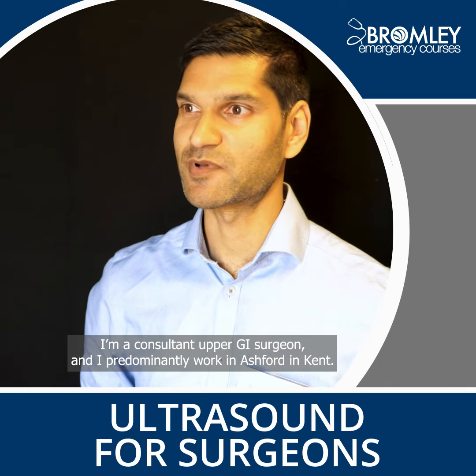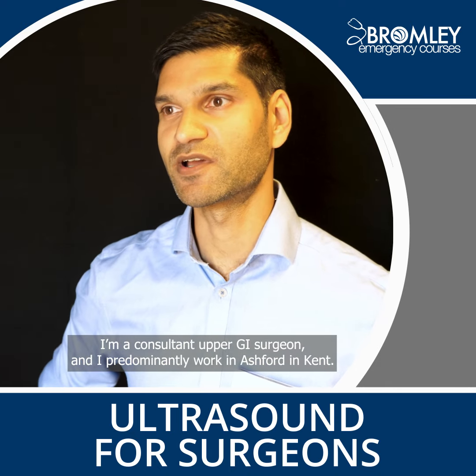Hi, I'm Roland Fernandez. I'm a consultant upper GI surgeon and I predominantly work in Ashford, in Kent.